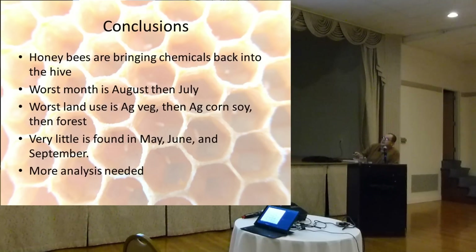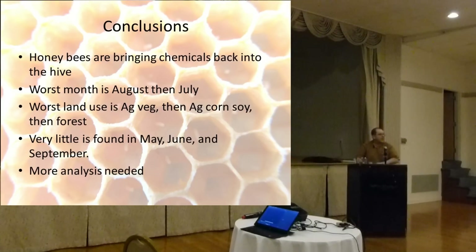Conclusions: honeybees are bringing chemicals back into the hive. The worst month according to this study is August, with July as the second worst. The worst land-use area is near vegetable farms, then corn-and-soy, then forest. Very little pesticide exposure is found in May, June, and September. A lot more work is needed on all of these questions — and that's the main takeaway. Thank you all.